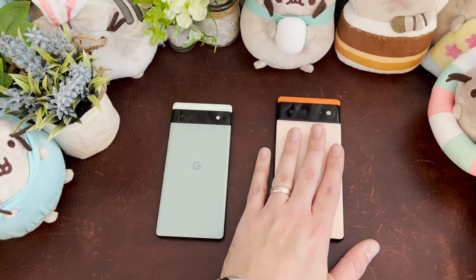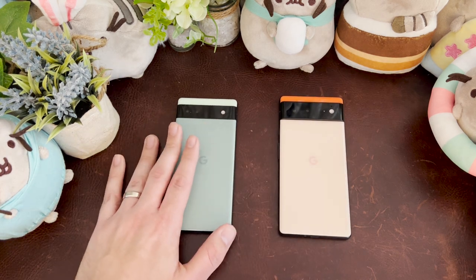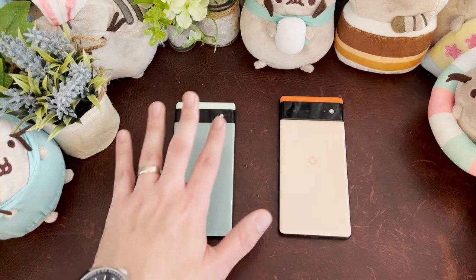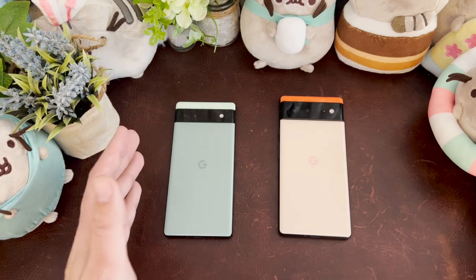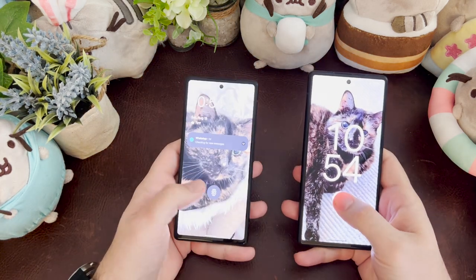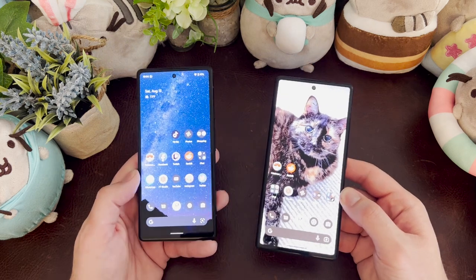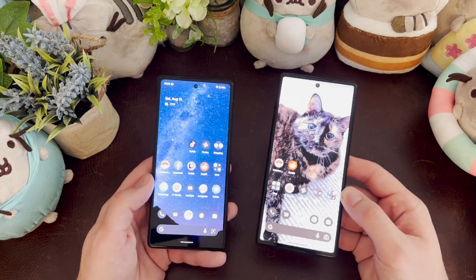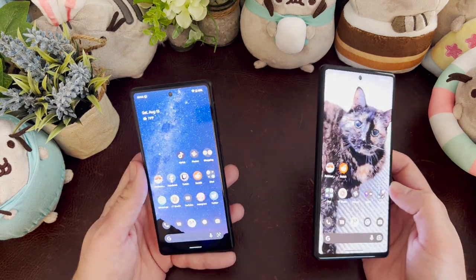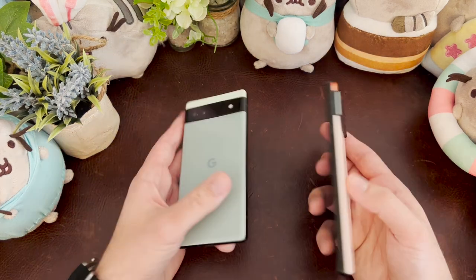Software support will be the same in terms of major Android updates — the Pixel 6 stops getting major updates in October 2026, the 6a goes to July 2027, so you get more security patches and a bit more support depth with the 6a. They'll both be left on the same final version of Android eventually. As for the fingerprint sensor, it's noticeably better on the Pixel 6 right now, but that's because it's running the Android 13 beta. On Android 12 they were the same. The fingerprint sensor unreliability is software-based and has been significantly cleaned up in Android 13.